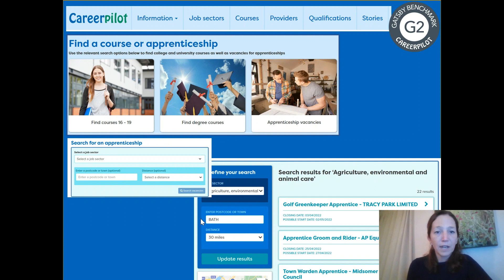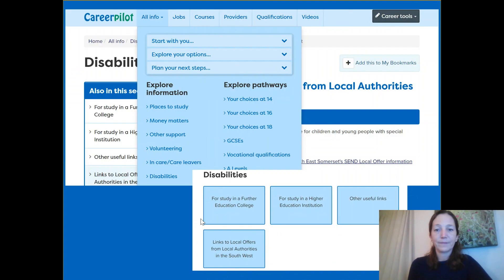CareerPilot also gives students the opportunity to search for apprenticeships or courses with handy search tools. There's also a section with additional information for students with disabilities on studying at further or higher education, the support that's available, and some useful links including links to local authority local offers.